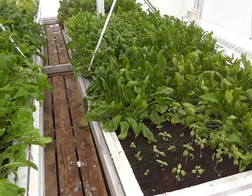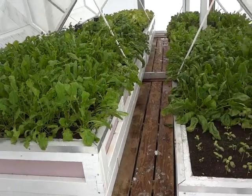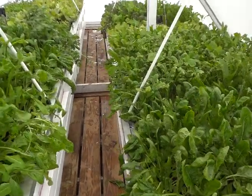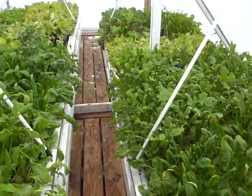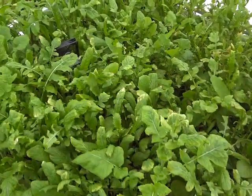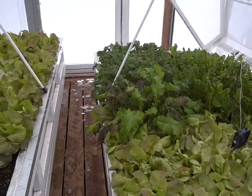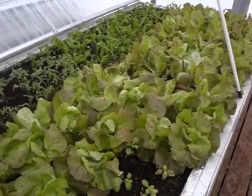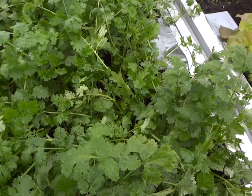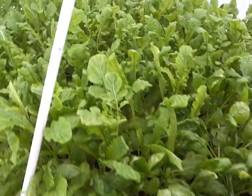This is what I call the Eupertopia growing system. These are Boomer Bloomer boxes — I call them Boomer Bloomers because they were designed for aging baby boomers who have bad backs and bad knees, or just don't want to get down on their hands and knees anymore. You can actually garden from a seated position. There's spinach, arugula, a lot of lettuces, radicchio, more lettuces, tomato plants that are going to get transplanted in the spring, cilantro, spinach, and more arugula.